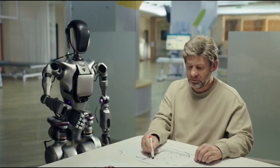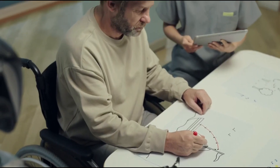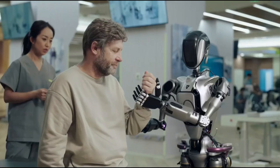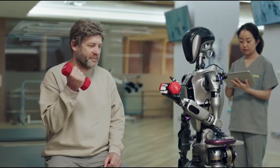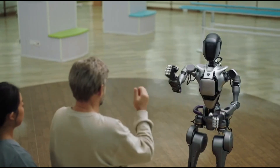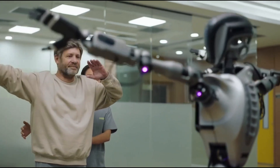It uses AI and sensors to recognize objects, understand speech, and adapt to its surroundings. Mainly used in healthcare for therapy and rehabilitation, it's also a valuable tool for robotics research and education. Competing with robots like Boston Dynamics' Atlas and Tesla's Optimus, the GR2 is a versatile platform shaping the future of human-robot collaboration.